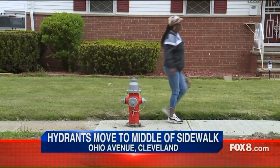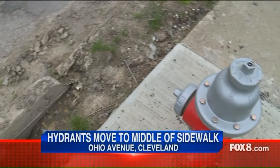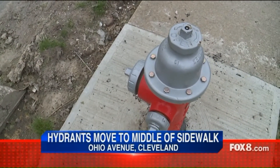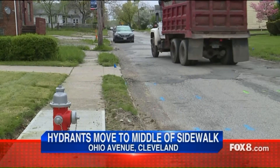Residents say the original hydrant was on the tree lawn, and they suspect the contractor decided on his own that the strip was too narrow to install the new hydrant. But they view the unusual placement in the middle of the sidewalk as a safety issue.